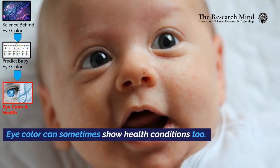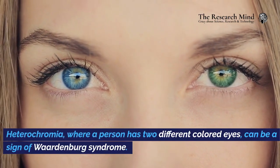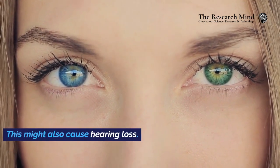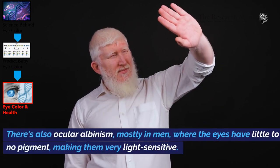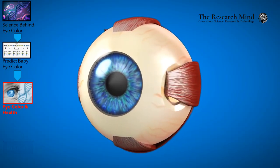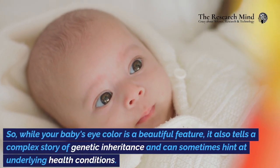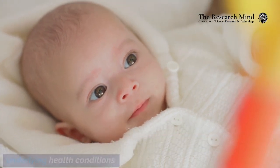Eye color can sometimes show health conditions too. Heterochromia, where a person has two different colored eyes, can be a sign of Waardenburg syndrome, which might also cause hearing loss. There's also ocular albinism, mostly in men, where the eyes have little to no pigment, making them very light-sensitive. Aniridia is another condition where parts of the iris are missing, affecting vision. So, while your baby's eye color is a beautiful feature, it also tells a complex story of genetic inheritance and can sometimes hint at underlying health conditions.